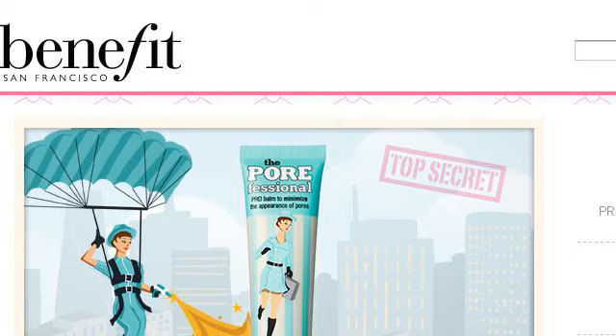Last but not least, try our third-ranked site www.benefitcosmetics.com, the web page The P.O.R. Efficiental Benefit Cosmetics. This is the link.